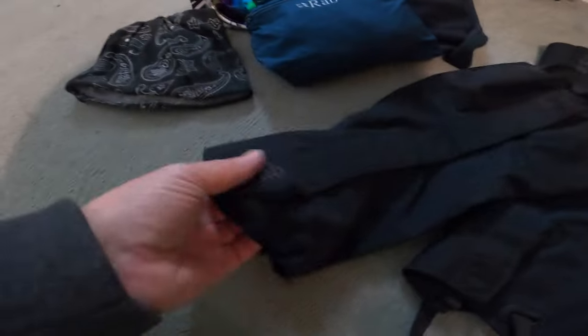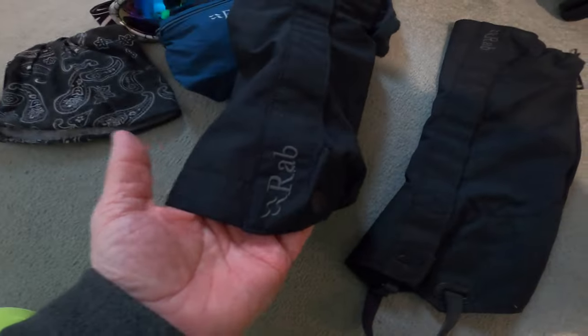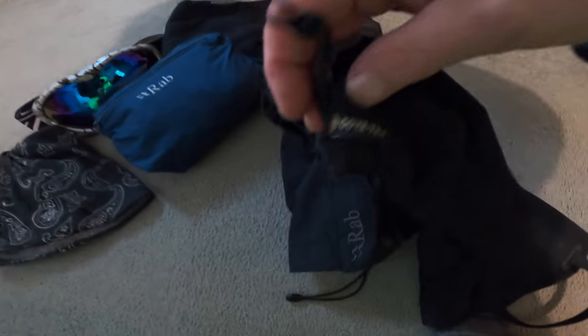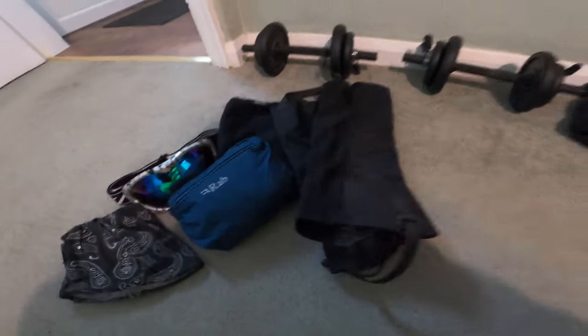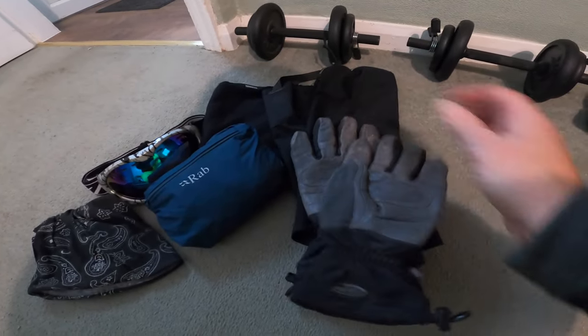Gaiters — not everybody likes gaiters, but these are sometimes the most useful thing you can imagine. I've gone for the Gore-Tex ones because what's the point in having gaiters if they're not waterproof? Big thick set of gloves — these have never let me down.